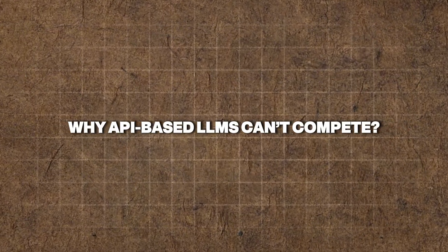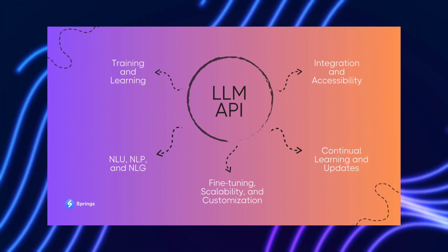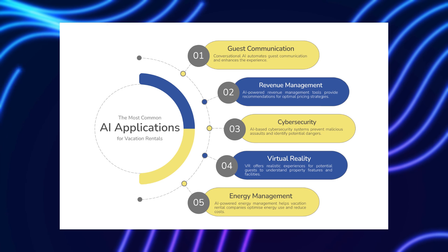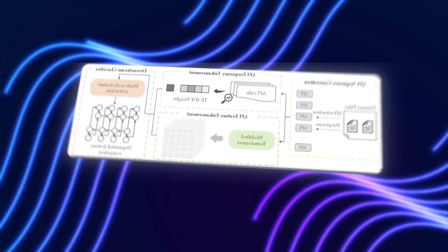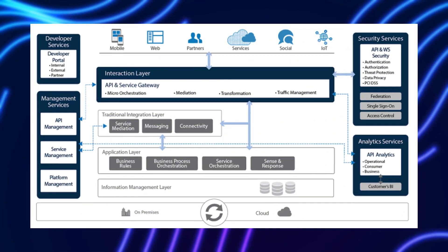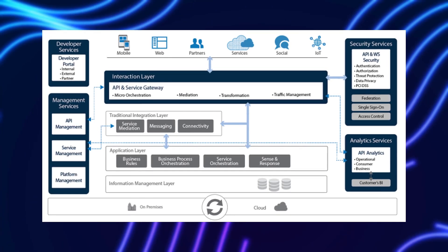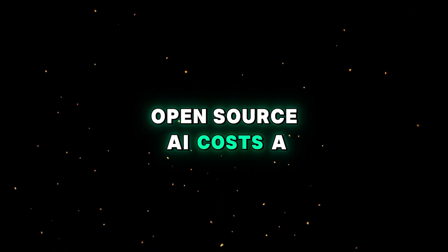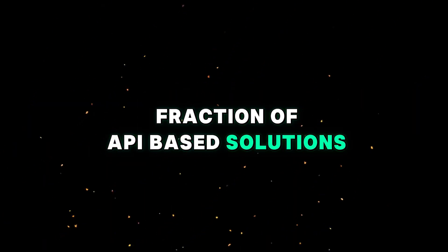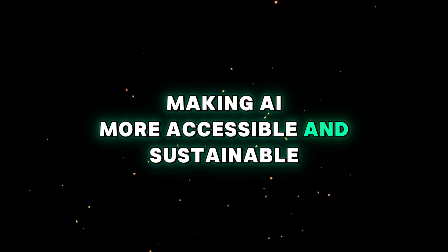Why API-based LLMs can't compete: there are several compelling reasons why companies should move away from API-based LLMs. One of the most significant is the distinction between AI ownership and AI renting. API-based models are akin to renting intelligence — companies never truly own the technology they rely on. In contrast, open-source models provide full control over AI operations, giving organizations the freedom to innovate and adapt without restrictions. Long-term cost savings are another major factor. Once deployed, open-source AI costs a fraction of API-based solutions, allowing organizations to avoid per-call fees and enjoy predictable operational costs.